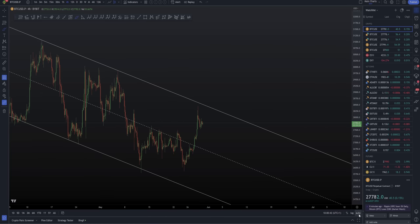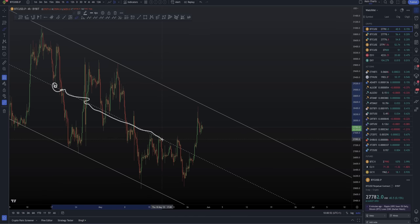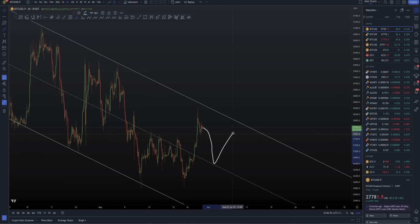That would be the more bearish scenario — we don't hold a higher low. We do have very good support at the middle of the channel, which has acted as support, then resistance, multiple times. Be aware of that support-resistance flip off the middle of the channel. The more bullish scenario is that we break out of this parallel channel — and it could pull back first, of course, before doing so.